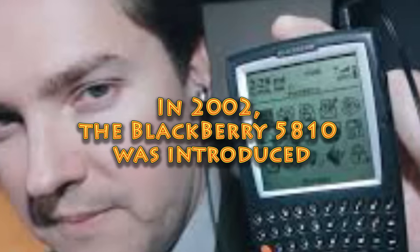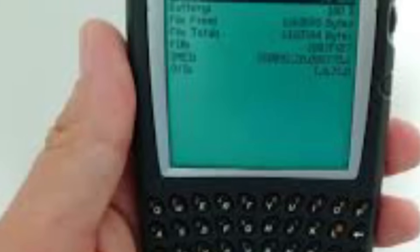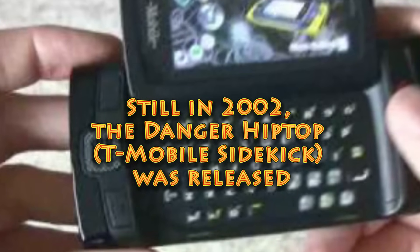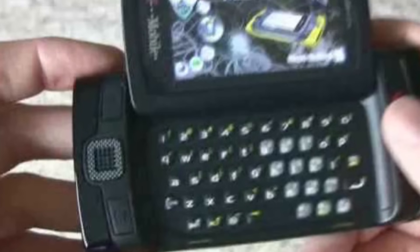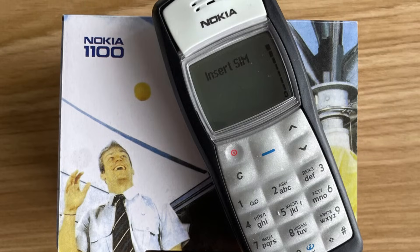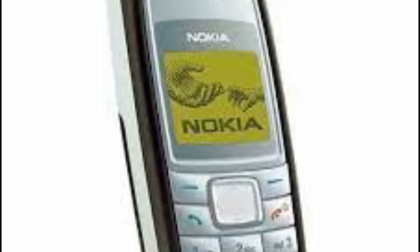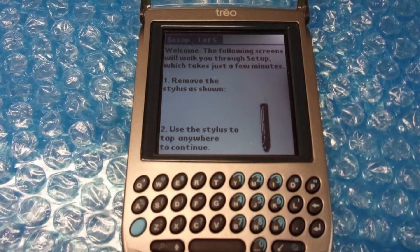In 2002, the BlackBerry 5810 was introduced — one of the first smartphones to integrate email functionality, making it a common choice among business owners. Still in 2002, the Danger Hiptop T-Mobile Sidekick was released, notable for its swiveling screen and full QWERTY keyboard, which appealed particularly to younger users. In 2003, the Nokia 1100 was released — a basic and durable phone that became the best-selling mobile phone of its time, recording over 250 million units sold. Still in 2003, the Palm Treo 600 was released, a blend of mobile phone and Palm OS PDA, equipped with a touchscreen and a QWERTY keyboard.